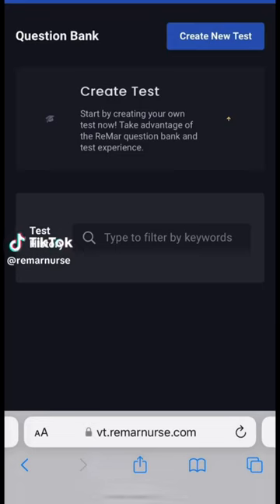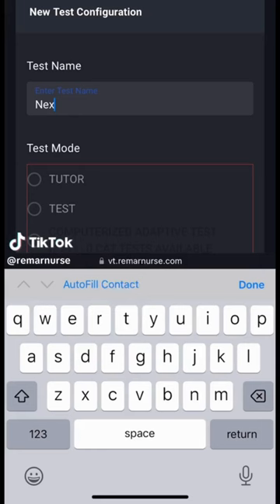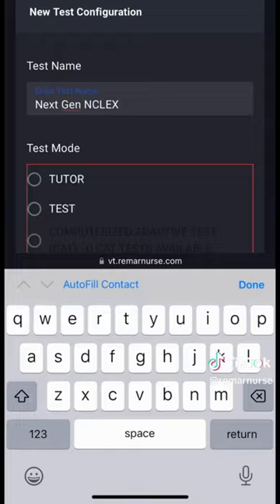All right, guys, let's study for next-gen NCLEX in the V2 question bank. We're just going to create a next-gen NCLEX quiz. Going to go over 10 questions myself, but I'll do one with you guys right now.